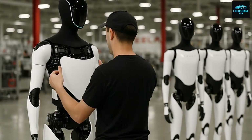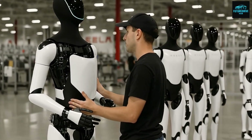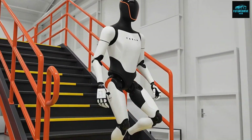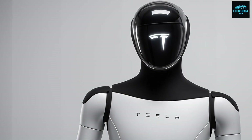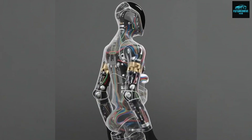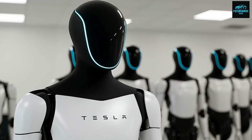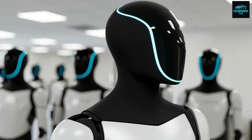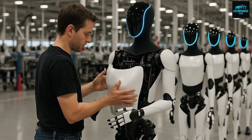Over a lifespan of 10 years, a single robot could generate over $200,000 in economic output — a massive return. In this scenario, owning a robot could become similar to owning a small business or rental property. This vision also creates fear. Many people worry that robots will take jobs and leave humans behind. Others believe robots could eliminate poverty by making labor cheap and abundant. The truth is likely somewhere in between, and society will need time to adapt.